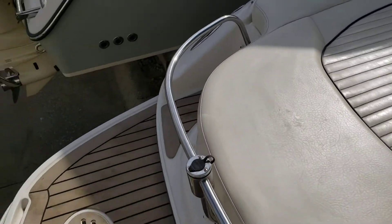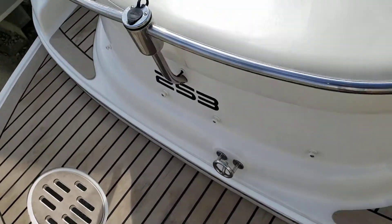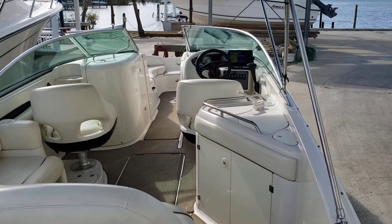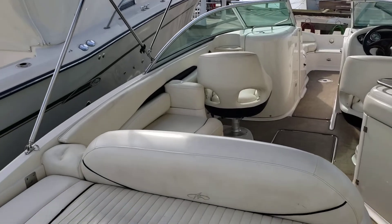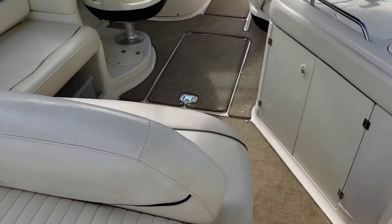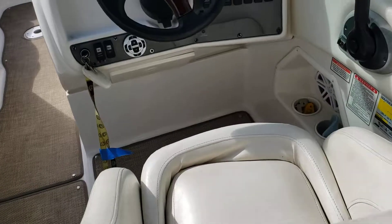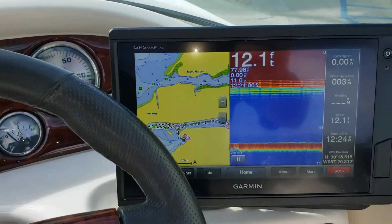Today we are taking a quick walking tour of the 2003 Monterey 253 Explorer as we sit here at Holiday Harbor, where she has been kept in the barn. A lot of nice things about the boat — 235 hours on the Merck engine. We have new snap-in carpet and a massive Garmin GPS Map XS with the good transducer.